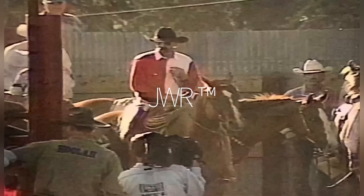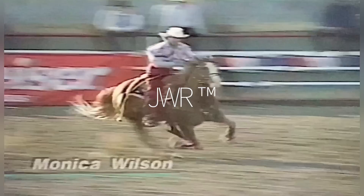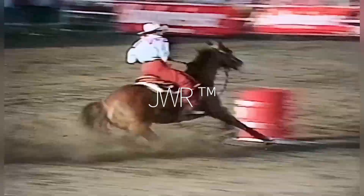Just two to go now as we go to Monica Wilson. Monica rides in, sizes it up, and likes to go to the right-hand barrel first. She takes a look across to barrel number two, then turns and looks at that third barrel. A little bit wide there as she pushes off of barrel number three. Monica Wilson is going to be 17.18, and she will be out of the average.